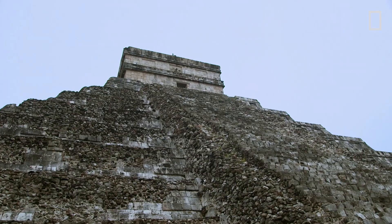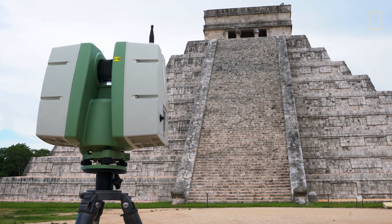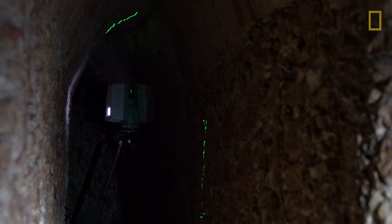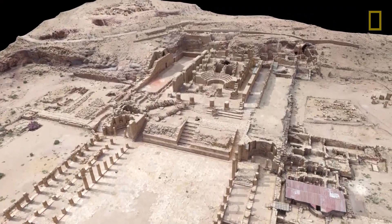Using new tools and technology, Cory is able to collect more information about the ancient Maya than previously possible — like using this laser scanner that fires over 20,000 laser pulses per second, digitally preserving ancient temples with ultra-precise 3D models.